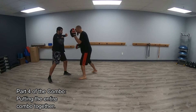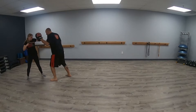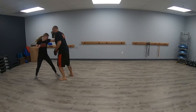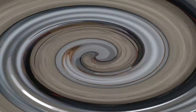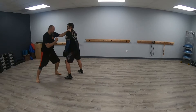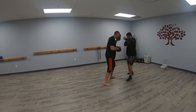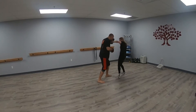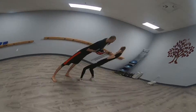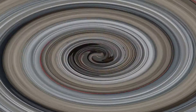This week's full combination. So there you have it, there's our Combo of the Week for this week's class.